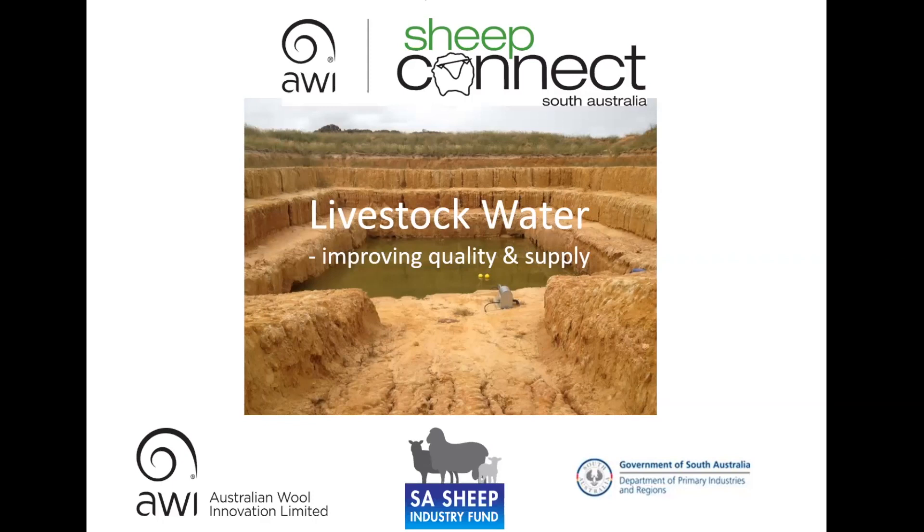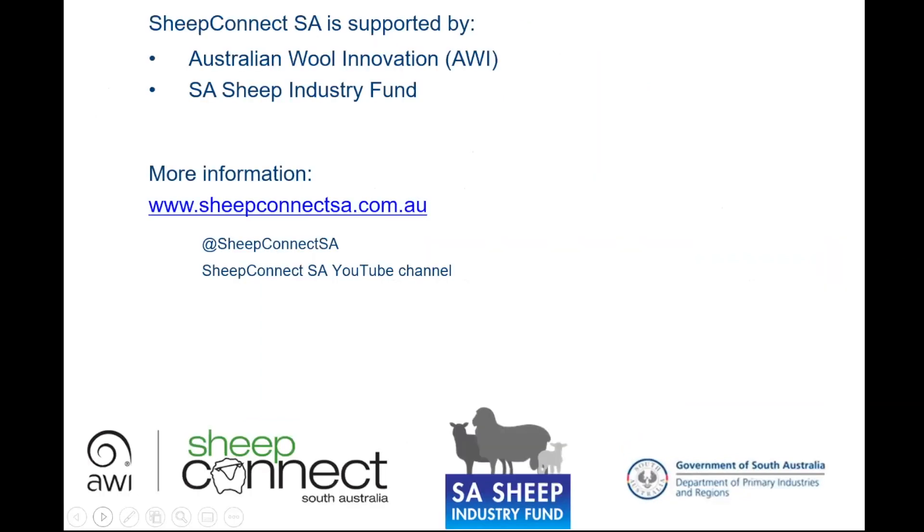Thank you for joining today's webinar on Livestock Water. My name's Ian McFarland and I'm one of the SheepConnect SA team. Today's webinar wouldn't come about without SheepConnect being supported by Australian Wool Innovation and the South Australian Sheep Industry Fund. For more information on SheepConnect, please check out our website or follow us on Twitter at SheepConnect SA.